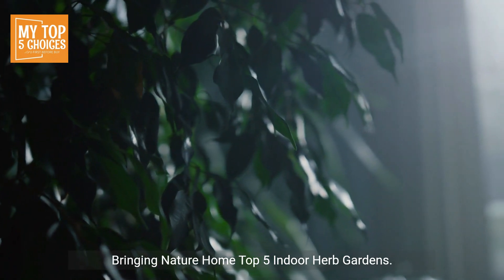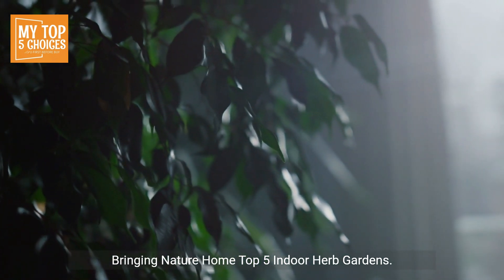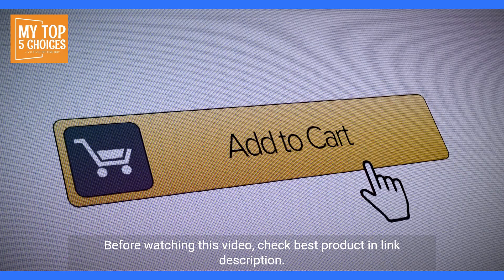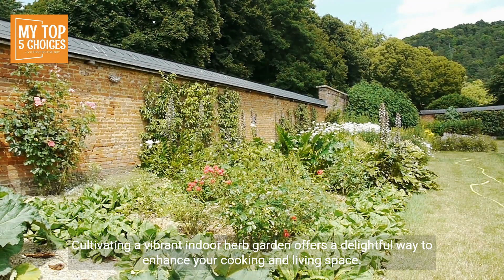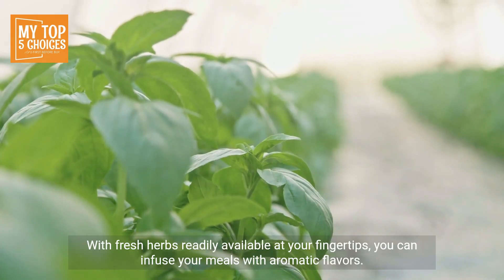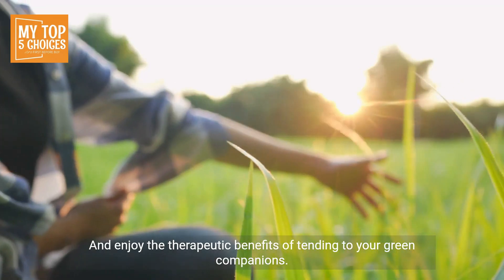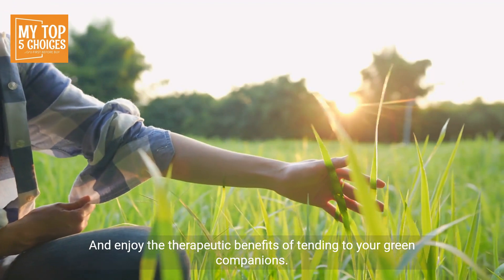Bringing nature home: top five indoor herb gardens. Cultivating a vibrant indoor herb garden offers a delightful way to enhance your cooking and living space. With fresh herbs readily available at your fingertips, you can infuse your meals with aromatic flavors and enjoy the therapeutic benefits of tending to your green companions.